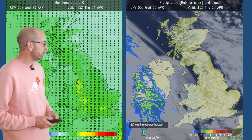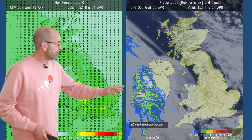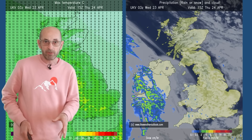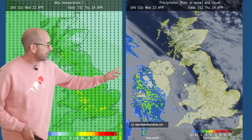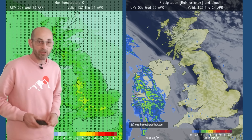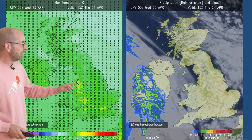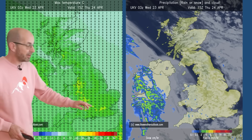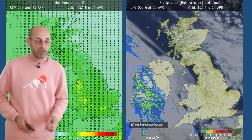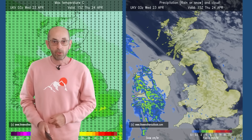This is the picture on Thursday the 24th — temperatures on the left, rainfall on the right. It's dry across virtually the whole of the UK. There are outbreaks of rain starting to push in from the west across Ireland through the afternoon. The highest temperatures, according to this, are in Wales, western England and the south — maybe 16, 17, 18 degrees. A little bit cooler as you head northwards into Northern Ireland and Scotland.